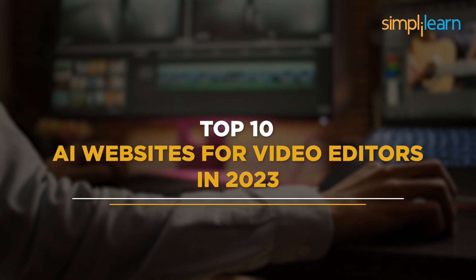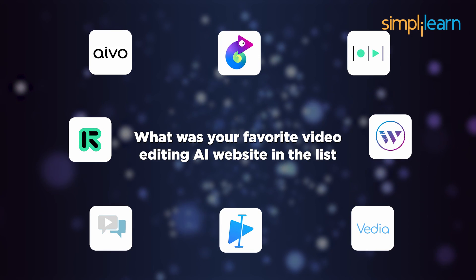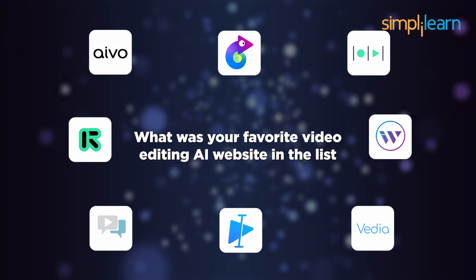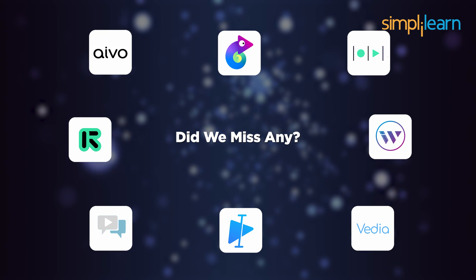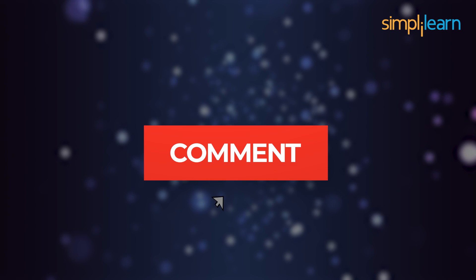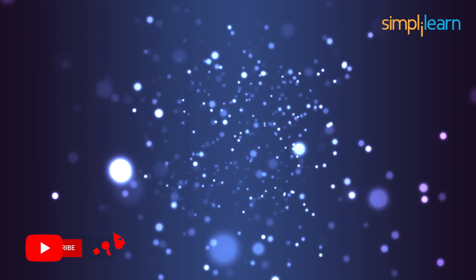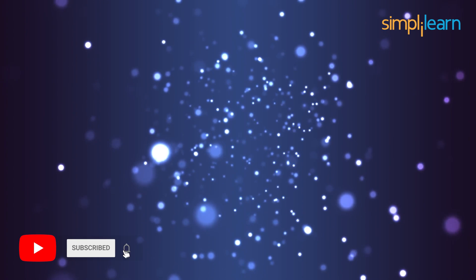And with this, we have completed our session on the top 10 AI websites for video editors for 2023. What was your favorite video editing AI website in the list? Or should you feel that we missed out on any of the important AI-based video editing websites, then do let us know in the comment section below. Thanks for watching and stay tuned for more from Simply Learn.